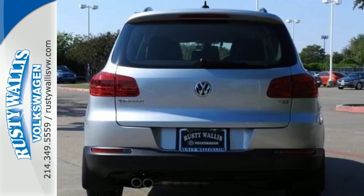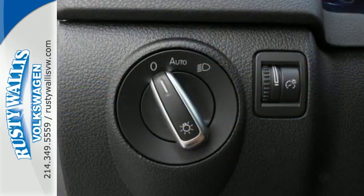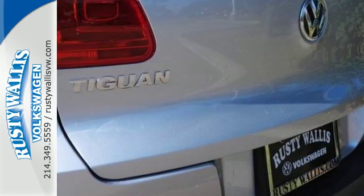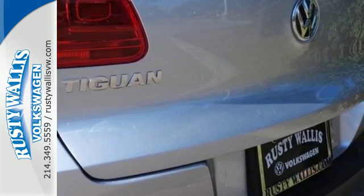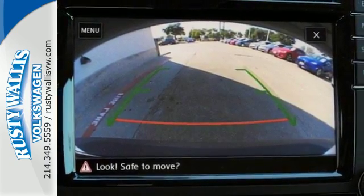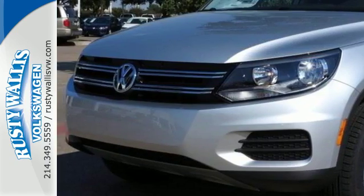The 200-horsepower turbocharged engine makes it fun to drive. Once inside, you'll enjoy technology features that you'll actually use, like a touchscreen sound system and a rearview camera. It's also equipped with heated front seats, roof rails, and keyless access with push-button start.